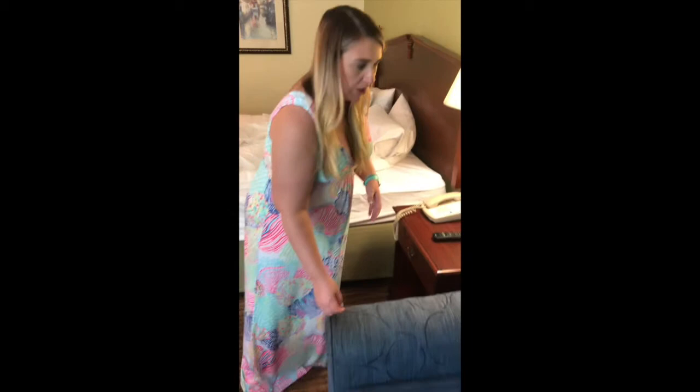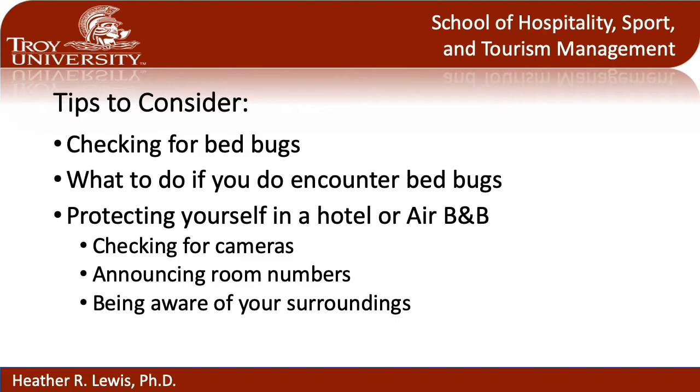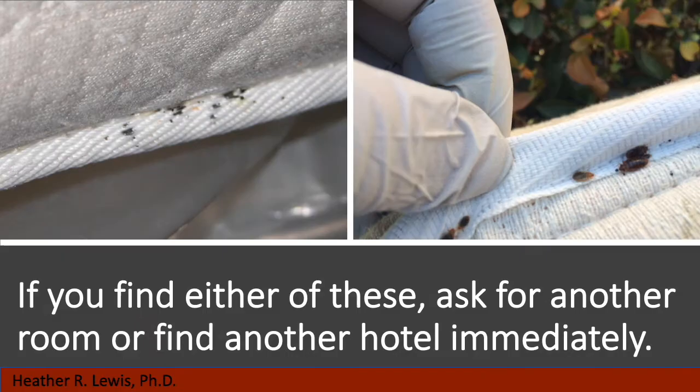The other thing you want to do is check the upholstered furniture. Look in the seams — if you zoom in here you would see little black specks, which are essentially the feces of the bugs and also potential eggs. Thankfully we don't have any. In the video I told you there are a couple of things to look for in the seams on upholstery or on the mattress itself.